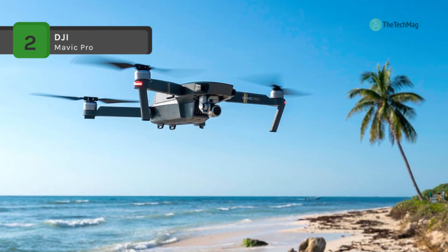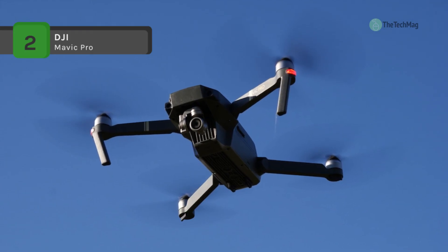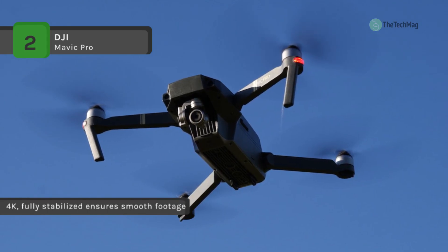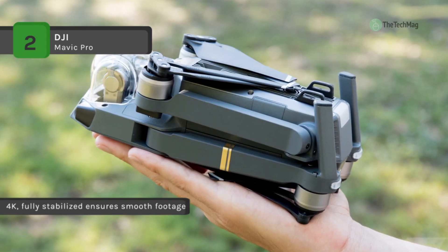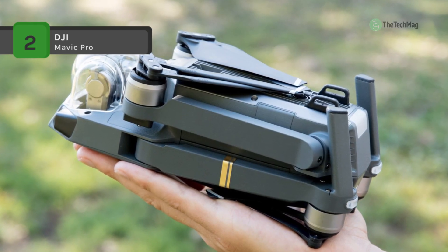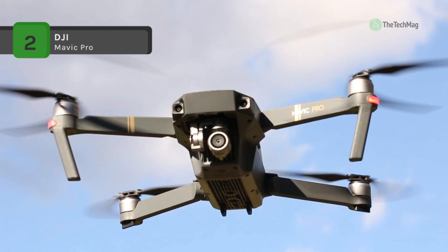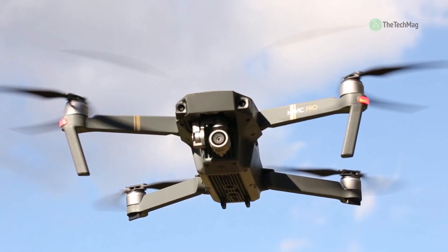It also has an integrated high-precision 3-axis mechanical camera stabilization system, giving you crystal-clear photos and smooth videos without losing a single pixel. Its pocket-sized remote control is equipped with OcuSync transmission technology, with a range of 7 kilometers — HD 720p for long range and full HD 1080p for short-range video streaming.